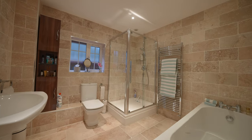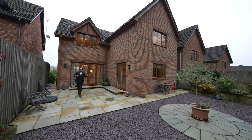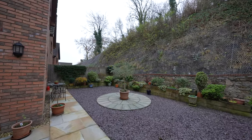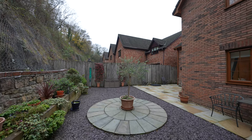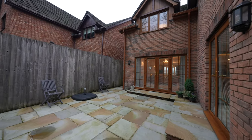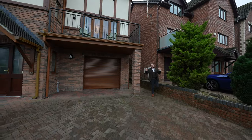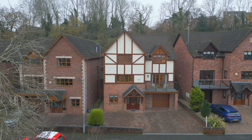The rear of the property enjoys a south-facing aspect and boasts a substantial patio area, with the gardens being designed with low-maintenance living in mind. This space is perfect for entertaining friends and family and for al fresco dining. To the fore, there is a brick-paved driveway providing parking for several vehicles.